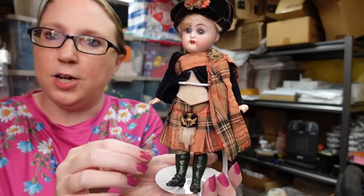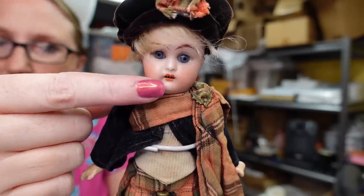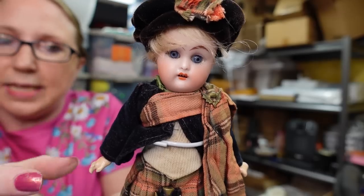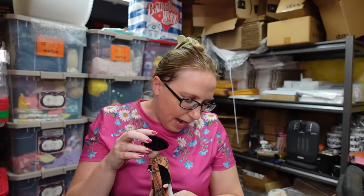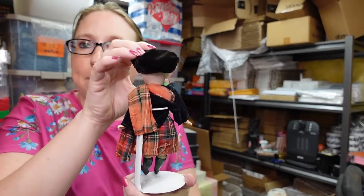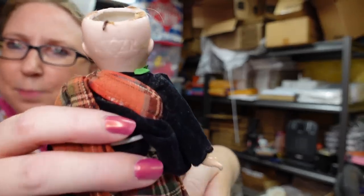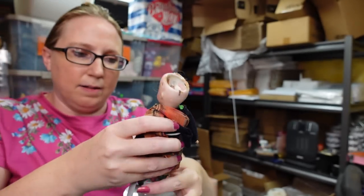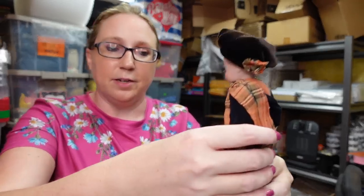I also won this doll at an auction. This is an absolutely gorgeous bisque doll. She's got these little teeth and sleepy eyes, and it's dressed up in like a Scottish type of uniform. This is by a company called Simon Halbig, and it is marked on the back of the neck. Some of these dolls can sell really, really well. I paid $30 for this at an auction and listed it on auction with a starting price of $99.99. It currently has multiple bids — I think it's at $100-something dollars right now.